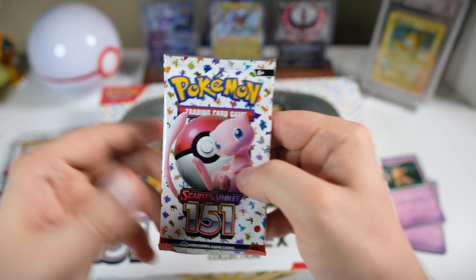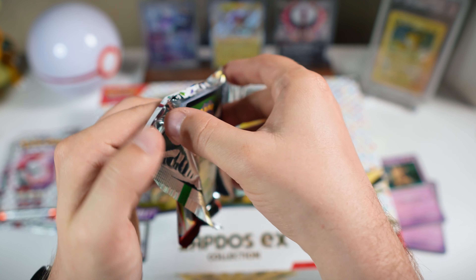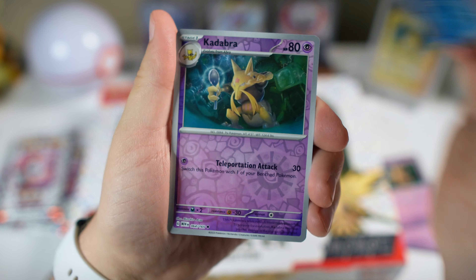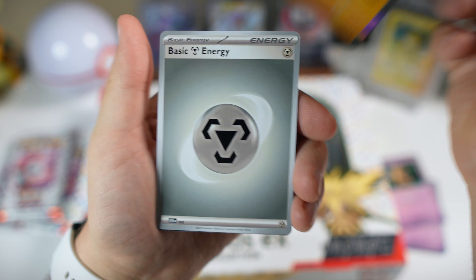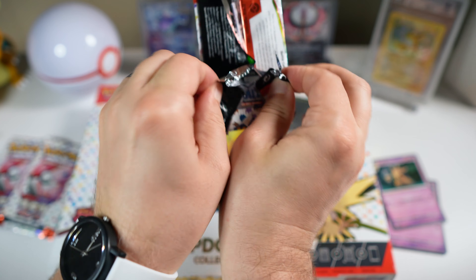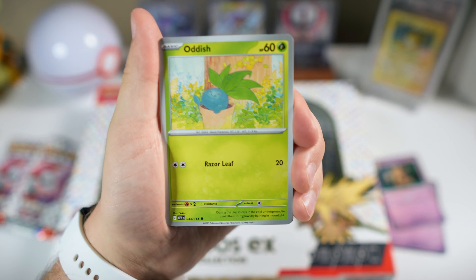We're still chasing that English Charizard SIR. We also want the Blastoise — most of all, actually. I think the Blastoise has probably the best art in the set. Here we go — I think I see something big back there. We got a holo Machamp, of course, and nope — I was mistaken, it was just the code card. Let's do it right this time and at least end on the holo.